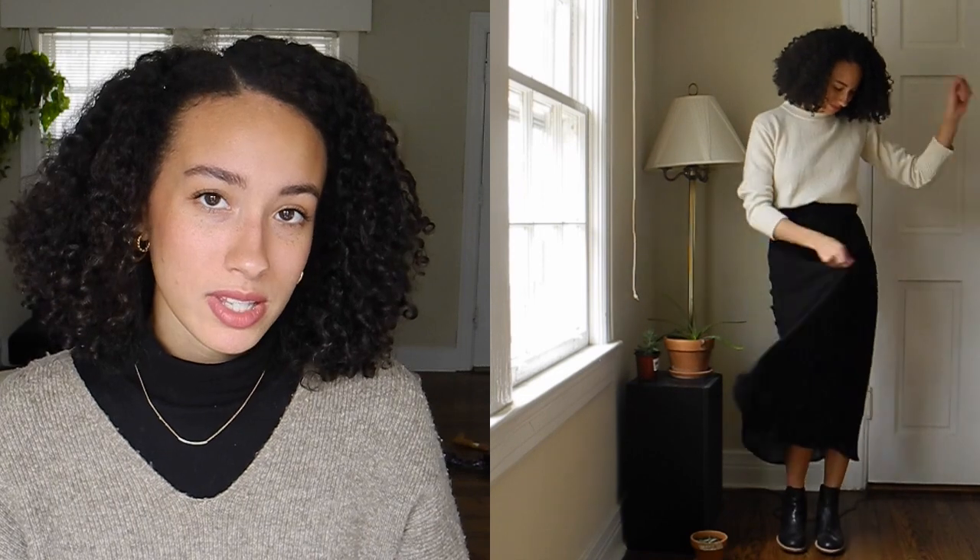There's enough structure with the perfection of this sweater and the weight of the leather in the boots that a flowy skirt works out really well. All the lines are lifted up — even though the skirt is a longer line, it hits right between the ankle and the knee, and I think it looks so beautiful like this.